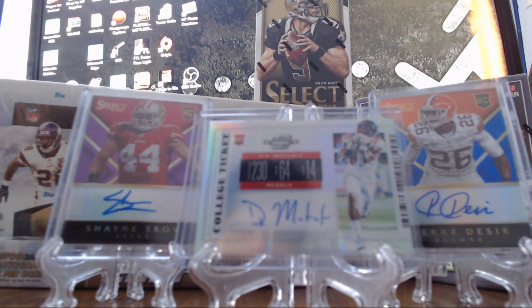Could be a parallel — they have a lot of really nice parallels too. I believe the gold's out of 10. They have a really nice prism-looking one out of 15. So really cool there.